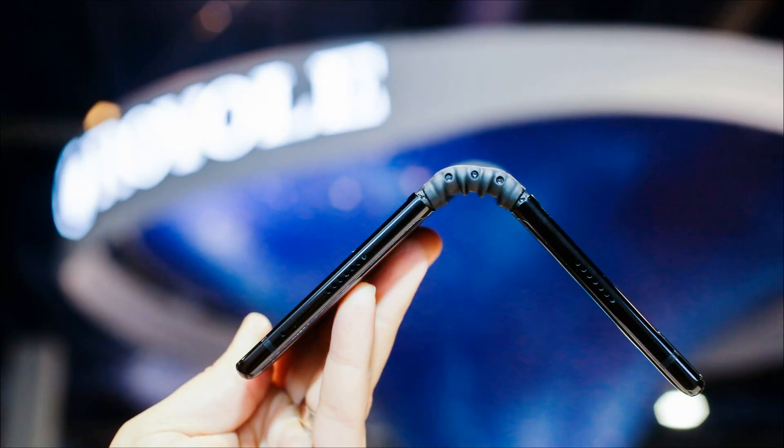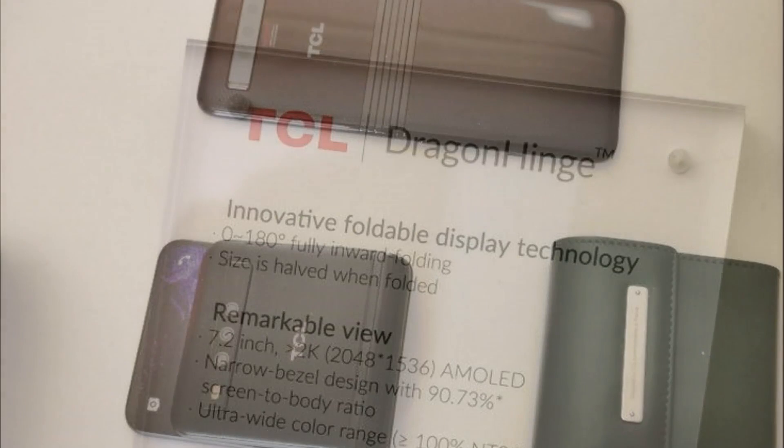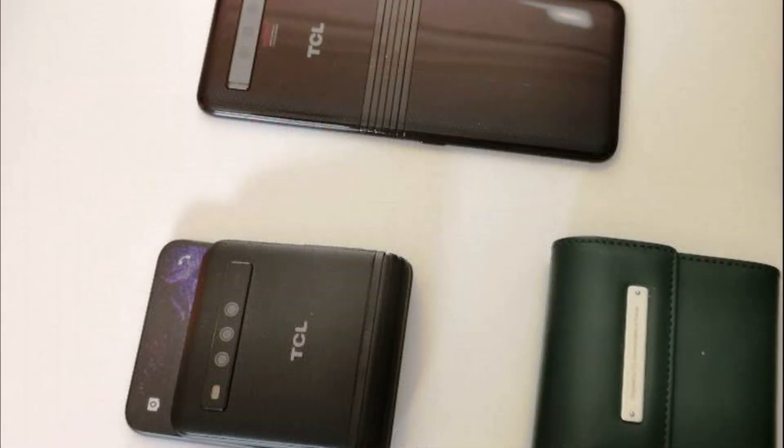TCL promises an optimized interface that takes into account the design features of the model. Other characteristics of the smartphones have not yet been disclosed, but this is not surprising, since the release of the smartphones is only scheduled for next year.